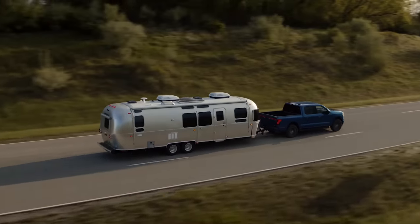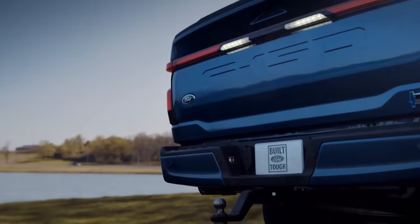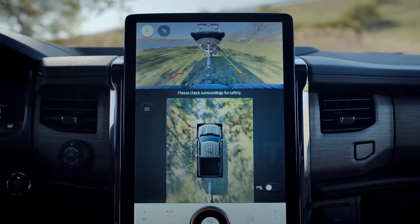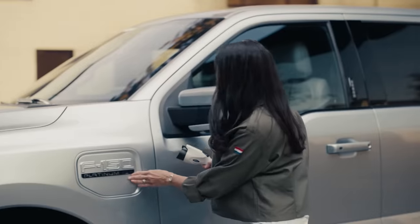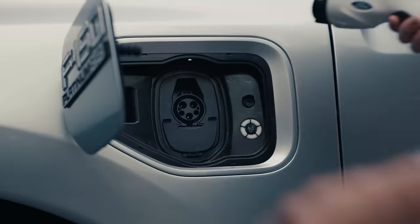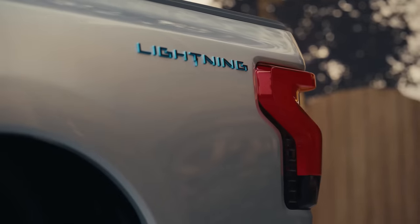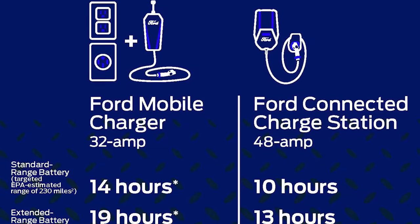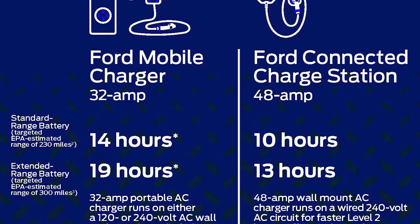That's about 4,000 pounds less than the maximum you'll get on a gas-powered F-150. As for the smaller battery, we'd wager that it'll be around 230 miles to a charge, and we know it'll tow about 5,000 pounds, although an optional towing package will up that figure to 7,700 pounds.